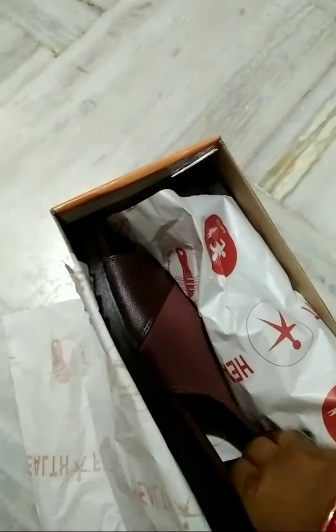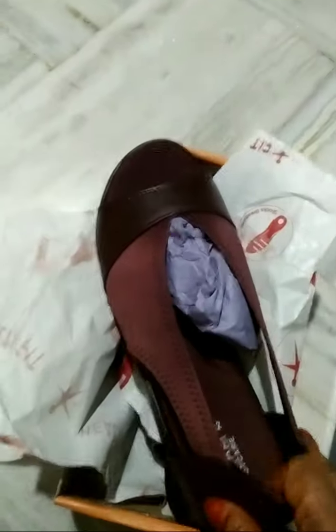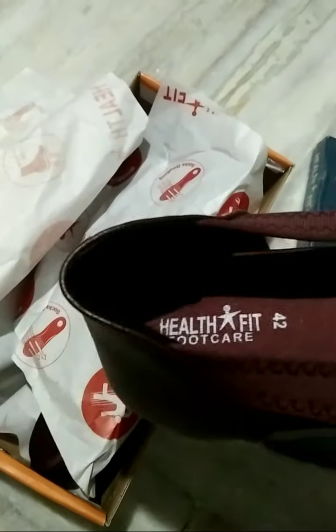The slippers fit perfectly because they come with multiple straps to avoid friction. They are medicated, soft slippers with a stylish flip-flop design and a sparkling look. They are anti-skid and adjustable.